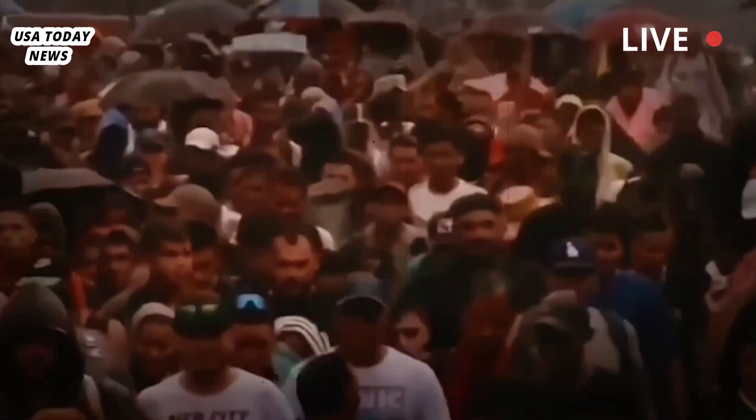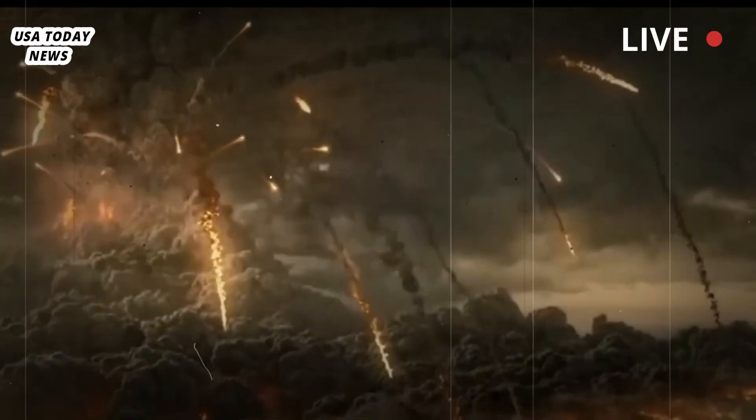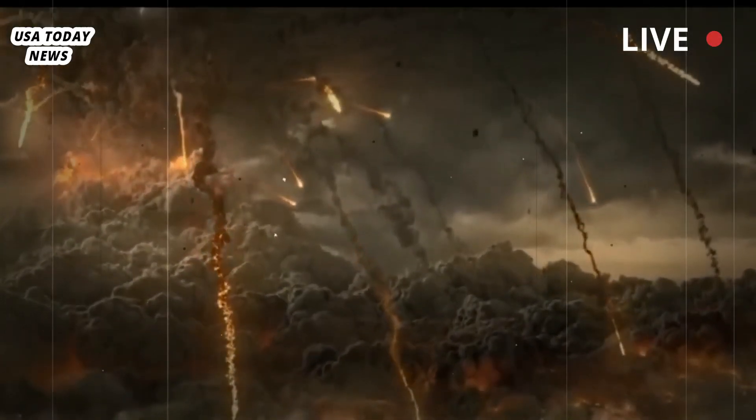The Yellowstone area has seen three major eruptions: the first 2.1 million years ago and the most recent 630,000 years ago. Contrary to rumors circulating on the internet, as well as conspiracy theories about a government cover-up, there is no sign that a fourth disaster is imminent.